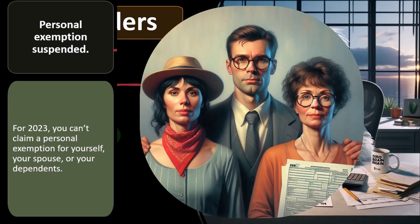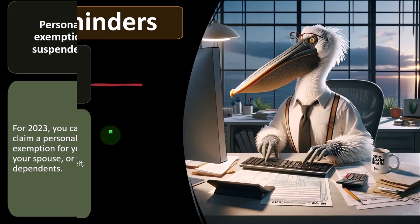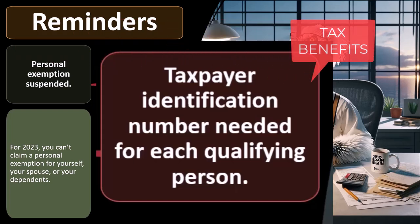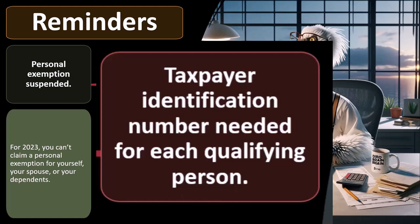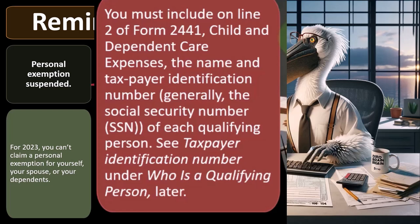You can also have impacts on the tax rate as well as your filing status — in particular, possibly being able to go from single status to head of household with one dependent. Taxpayer identification number is needed for each qualifying person — just like with the other credits related to children. You must include on Line 2 of Form 2441 the name and taxpayer identification number — generally the social security number (SSN) — of each qualifying person.